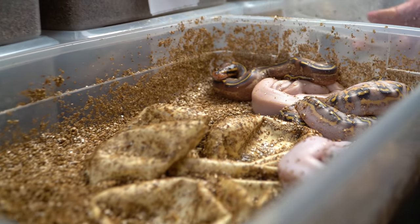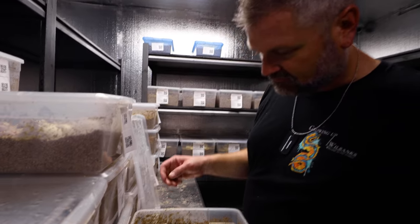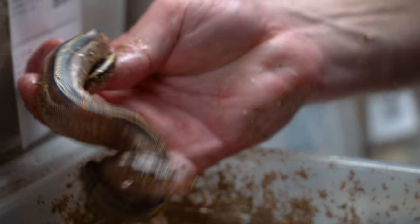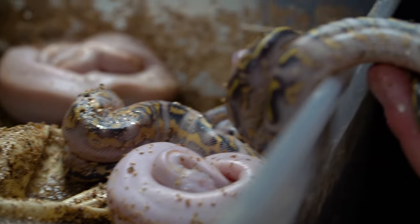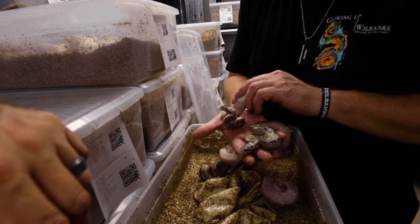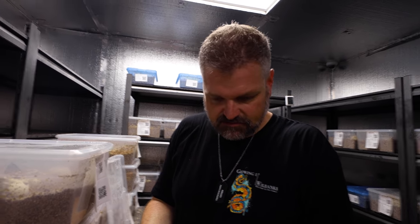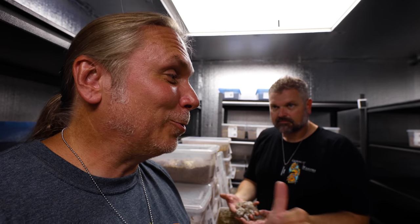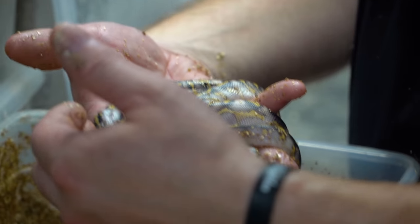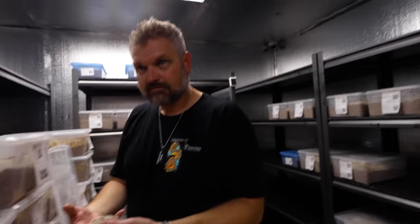Wow, those are so pretty! Pretty good odds too. Those are beautiful — I've always loved the pastel freeway stuff. That is just ridiculous. Now that is a snake right there. Jeff, you get to come in the incubator every day and do this — that's pretty awesome. I can't believe Mike isn't in here doing it every morning because I couldn't let someone else do it. But that's absolutely incredible. Jeff, thanks for showing us — I'm having the time of my life.